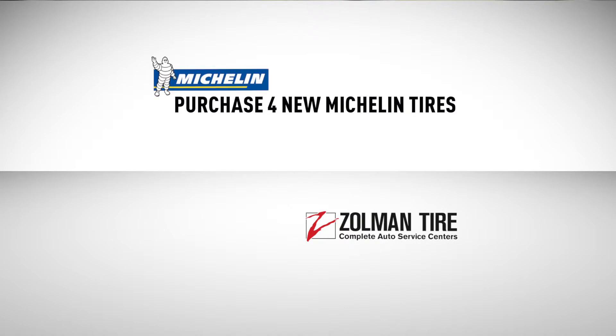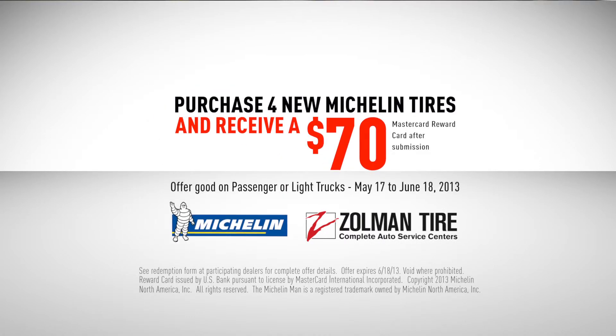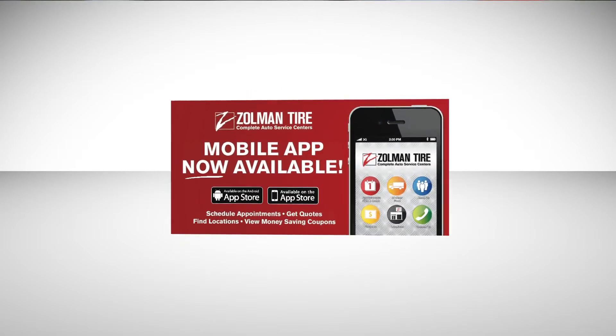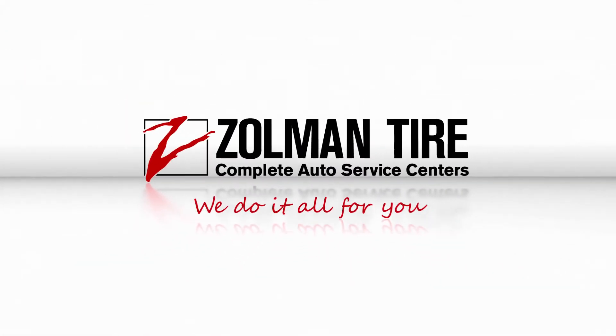Purchase any set of four new Michelin tires and receive a $70 MasterCard reward card. Michelin Tires at Zolman Tire. Download our Zolman Tire mobile app for even more savings. Zolman Tire — complete auto service centers. We do it all for you.